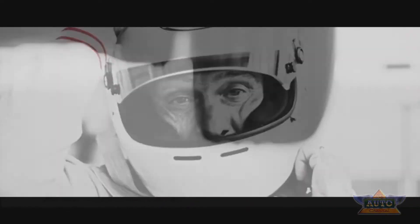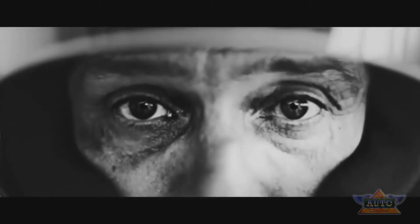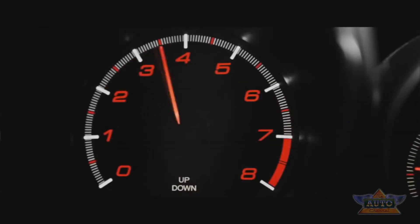I was invited by Honda to test this first Type R test car at the Nordschleife — a fantastic track. It was the first time for me at the circuit and in the car. The car and its characteristics are fantastic. I was really impressed by the power and the torque of the engine, but also by the setup.